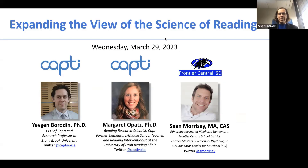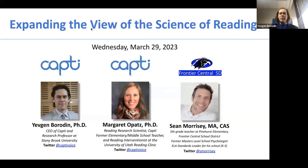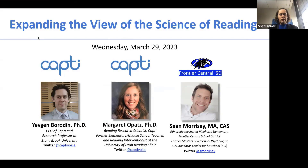It is 3 p.m. here in New York, and we're going to get started. Thank you for joining us today. Today we have another webinar in our series of webinars on the science of reading. Our goal for this webinar series is to help you gain critical insight into the key components of the science of reading framework and how to use them to inform reading instruction.